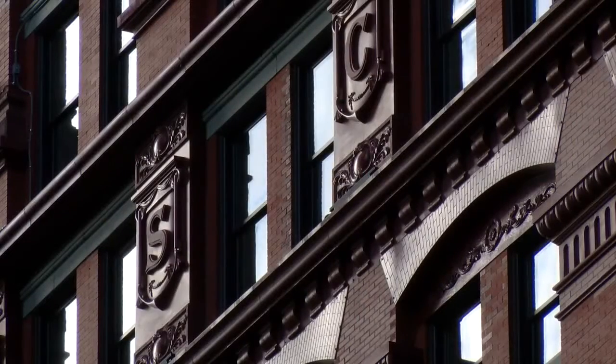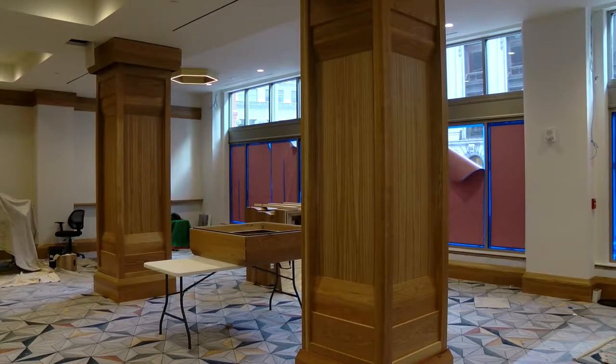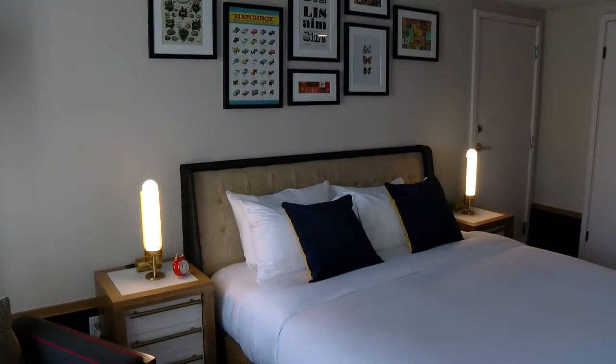Now after a five-year transformation, outside and inside, it's set to open March 8th as a Kempton Hotel and more. We have 52 apartments that are above the hotel. The hotel goes up seven stories; eight through 14 are apartments. They range from a junior one-bedroom exec all the way through a three-bedroom two-and-a-half bath.